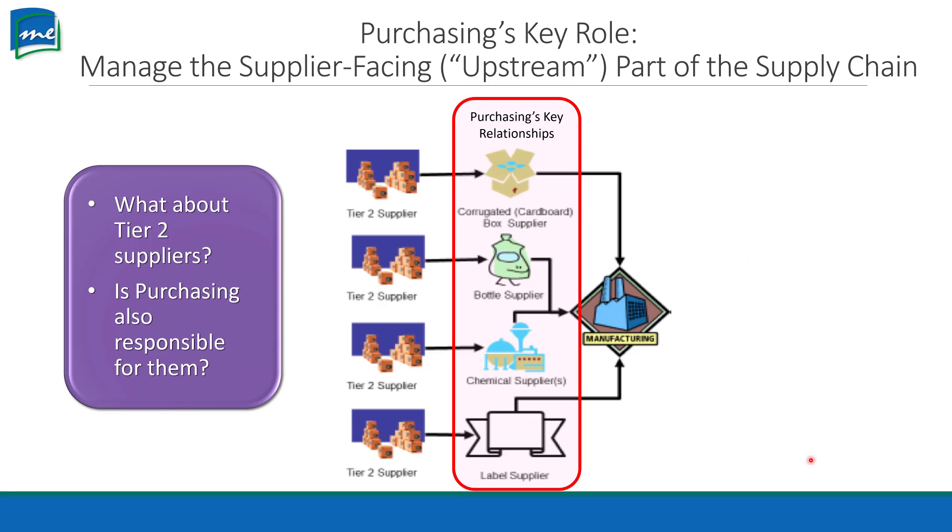If we were just to focus on the upstream here — the supplier-facing part of the supply chain — where are we getting our products? Where are we getting our raw materials to make the product? We need to look at our suppliers and our tier two suppliers, who are our supplier's supplier. For example, our cardboard box supplier needs to get their paper from somewhere, probably a paper mill. The cardboard box company makes that paper into corrugated boxes, which they then send out to the manufacturer.